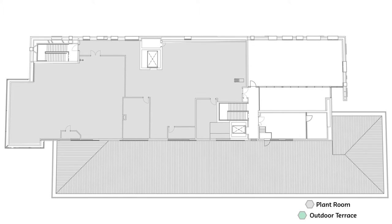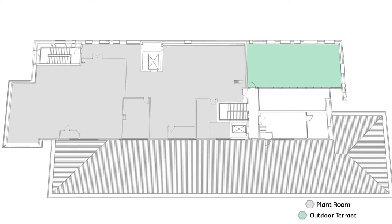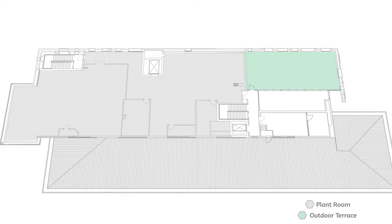Level 4 contains the plant room areas that operate this complex laboratory building. An outdoor roof terrace is also located on Level 4 and provides space for collaboration between researchers as well as a space for small events.